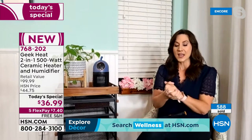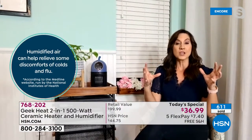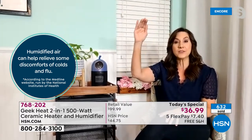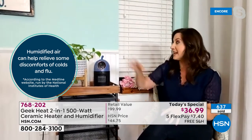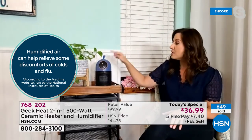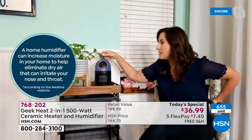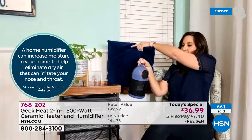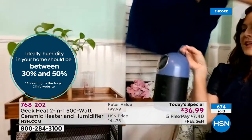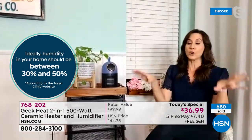When it gets cold outside there is no humidity, and turning on forced air zaps it from 30–50 percent all the way down to 10 percent — pulling humidity from plants, wood furniture, and wood floors which can crack, bow, and bend. The moment you turn the unit on and that cool mist jets out, it propels all the way across the room, putting moisture back into the air for your home and for your body.